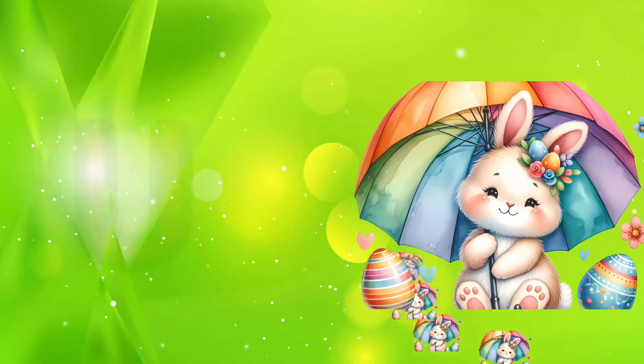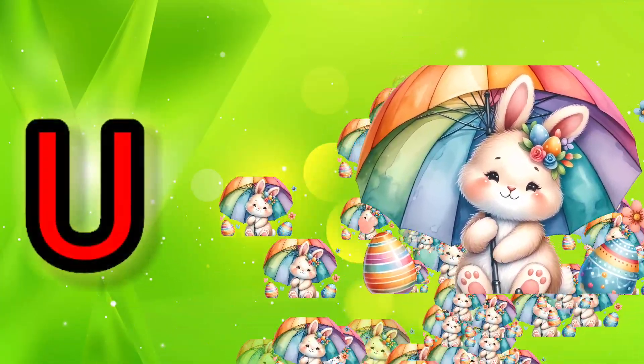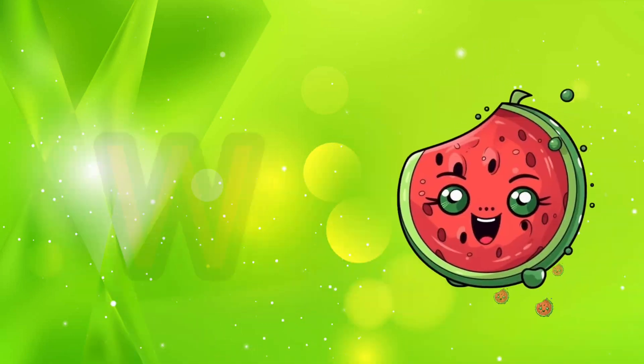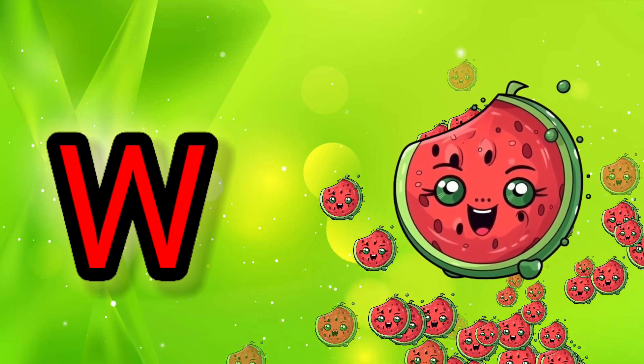T for Trumpet, U for Umbrella, V for Van.